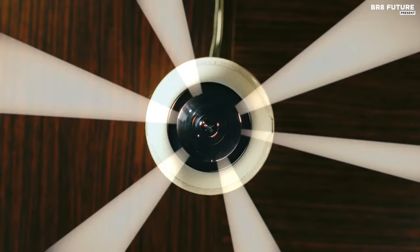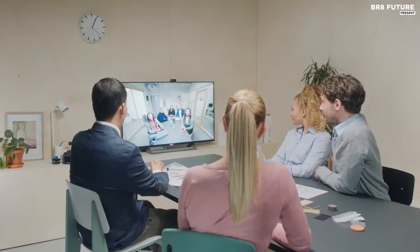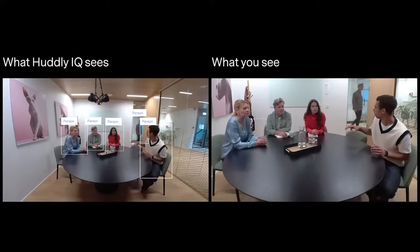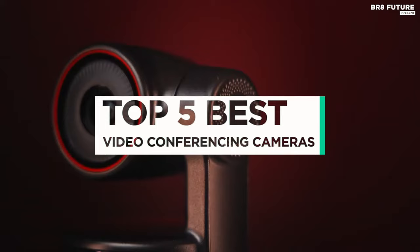As the world becomes more interconnected, the way we conduct business meetings has undergone a revolution. Technological advancements have made virtual meetings an indispensable tool for companies looking to expand, globalize, and forge strong relationships with business partners. And that's where our guide to the top 5 best cameras for video conferencing you can buy for this year comes in.